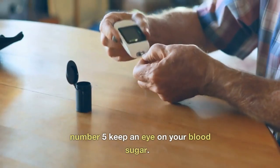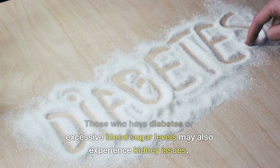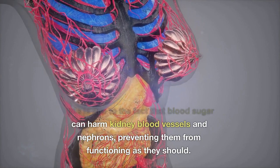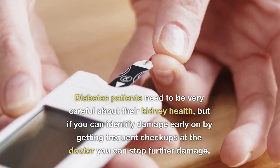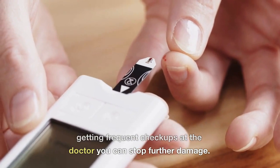Number five: Keep an Eye on Your Blood Sugar. Those who have diabetes or excessive blood sugar levels may also experience kidney issues. Blood sugar can harm kidney blood vessels and nephrons, preventing them from functioning as they should. Diabetes patients need to be very careful about their kidney health, but if you can identify damage early on by getting frequent checkups, you can stop further damage.